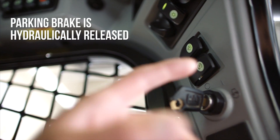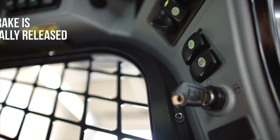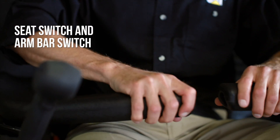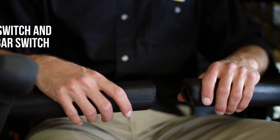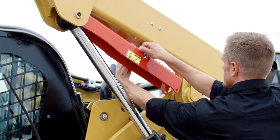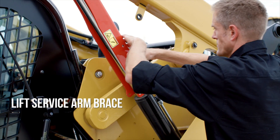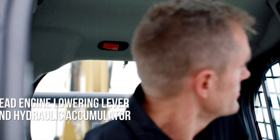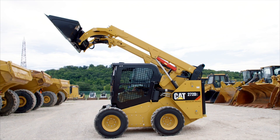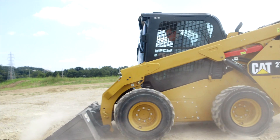Your parking brake is hydraulically released and will set as soon as the engine stops and hydraulic pressure is lost. First, a seat switch and arm bar switch that prevents the machine from being started without an operator present. A rear exit window to use if the front entry is blocked. A lift arm service brace that can be installed and uninstalled by one person. A dead engine lowering lever and hydraulic accumulator that allow you to lower the lift arm in the event of an unexpected machine shutdown.